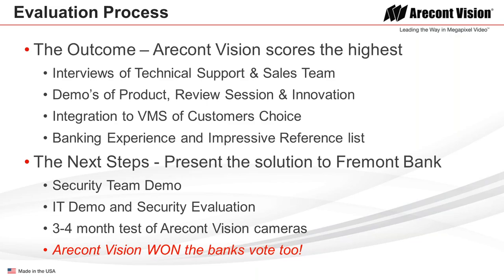The next steps for Parker Security and Lock were to present this solution to Fremont Bank. First, the security team came in for a demo of the cameras. IT was also important since the cameras are now running on the network, so a demo and security evaluation was conducted by IT. The ACTi cameras were really put to the test, reviewed over three to four months, so they could be certain they were getting all the views they wanted. And ACTi won the bank's vote too.